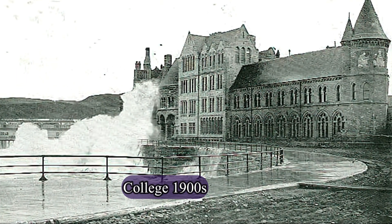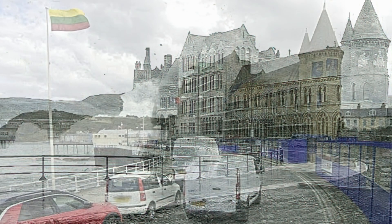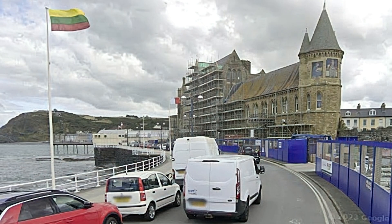This is the Old College, a building that forms part of the University of Aberystwyth. It was built in 1795 and is a Grade 1 listed building.